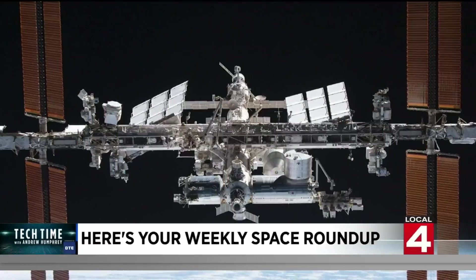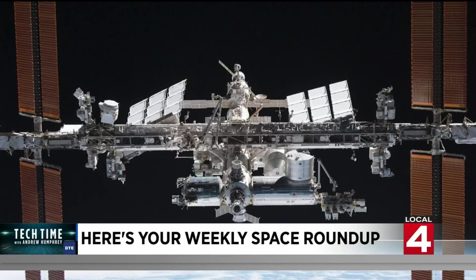Finally, to the International Space Station, where the ISS will soon meet a watery end.